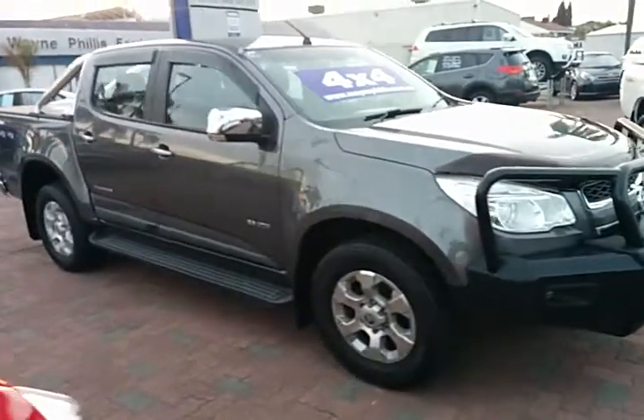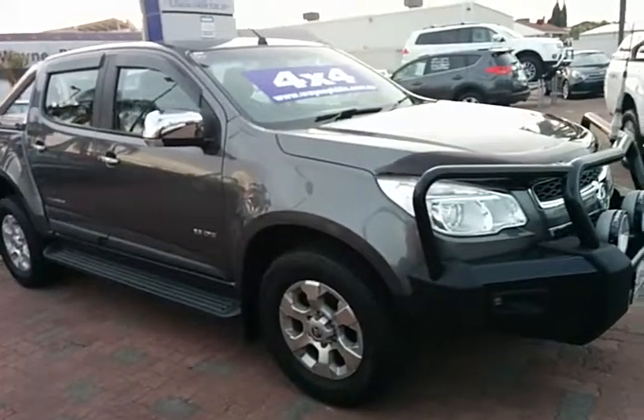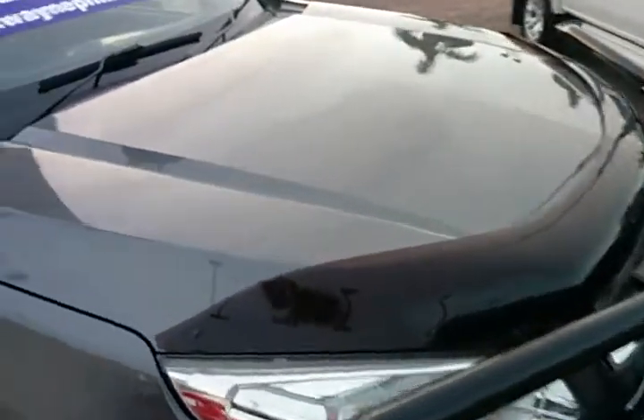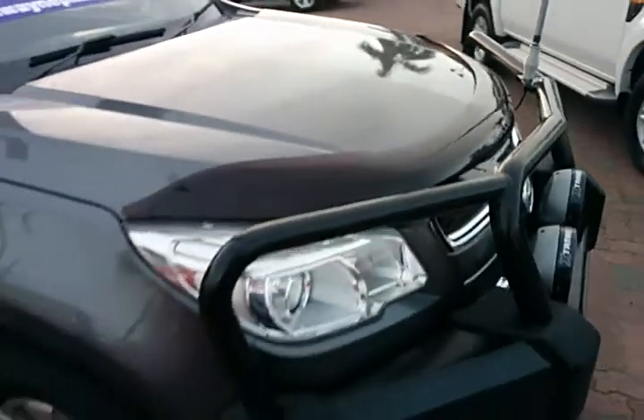It really is a clean and tidy dual-cab ute — really nice colour as well, I like the grey. Got the Colorado bonnet protector there. Just giving you a good look over the paintwork and the bodywork; it really is a clean and tidy truck.